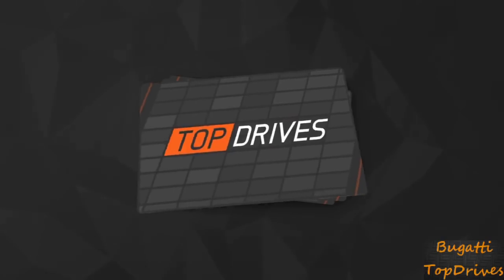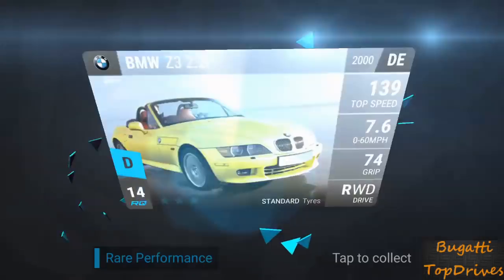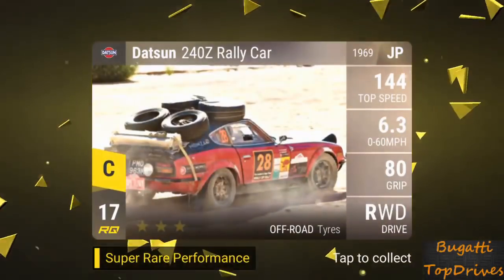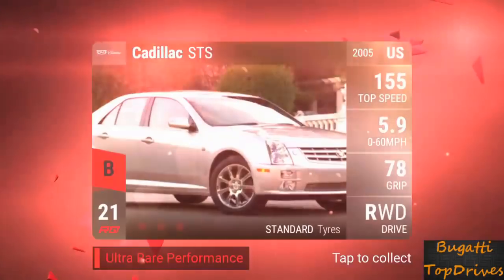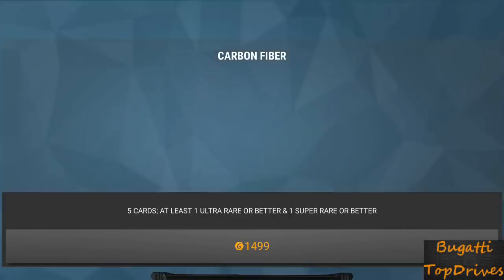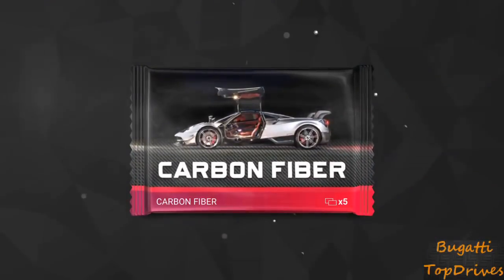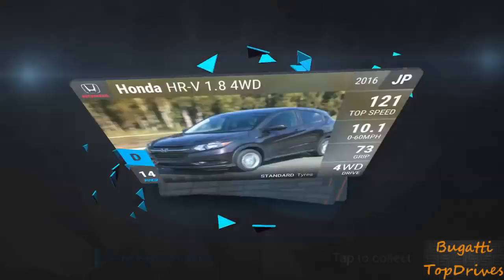He should have waited until this new update and got himself some Fiats and some Alfa Romeos. But it is what it is. Ford Ranger and a rally car — that's a great car. And a Cadillac STS. Wow, man. Just three B cars and not batting a thousand here, hoping to pull a little more action out of these packs.